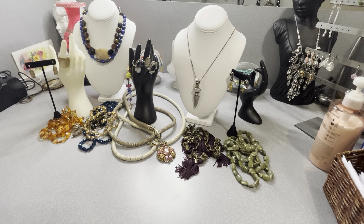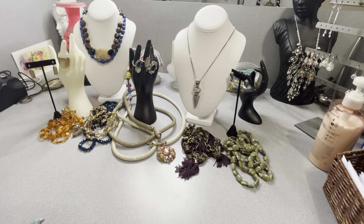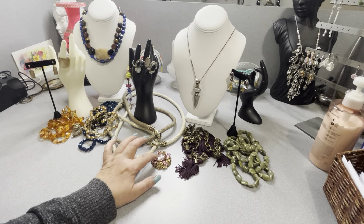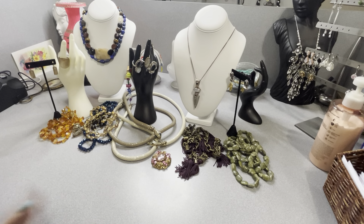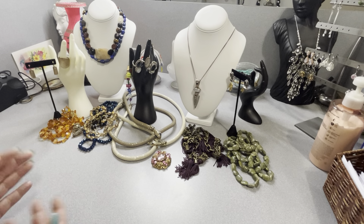Hey, it's Anna, welcome or welcome back to my channel, Vintage Jewelry Galore. I went to an estate sale this morning — today is Saturday, May the 6th. I went to one estate sale and one thrift store and I picked these items up. I have new information on one item I want to tell you about in just a minute. This is jewelry I found either at the estate sale or the thrift store. I'm gonna get started.